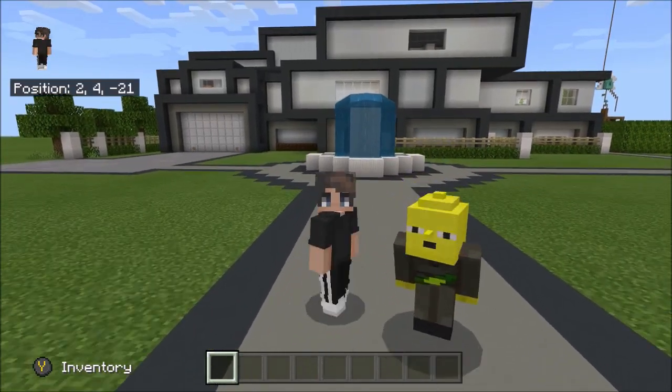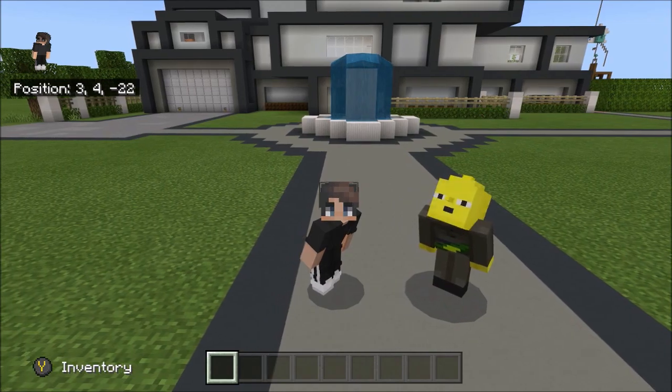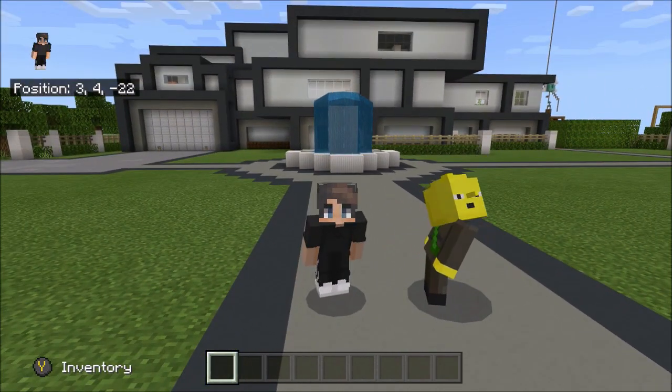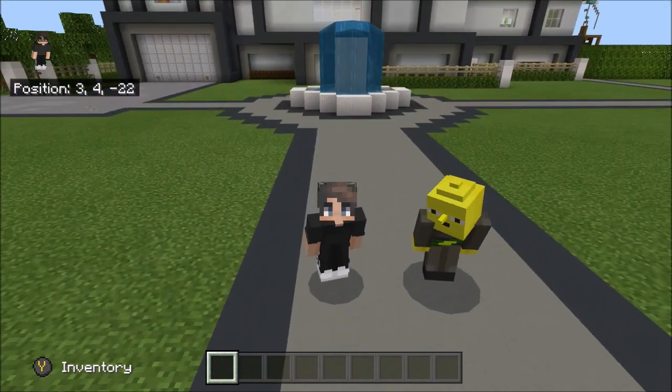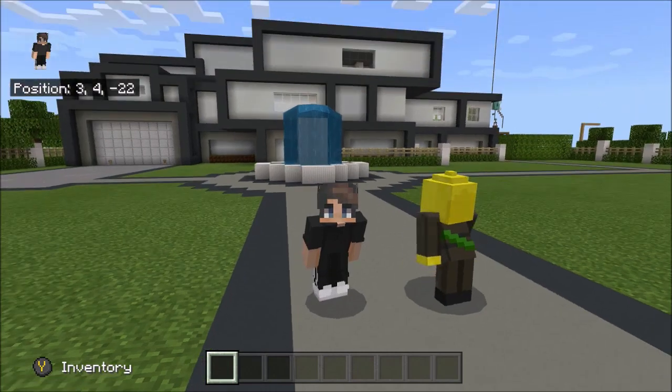Hey, what is up guys, it is me Zyden and welcome back to another video on the channel. Today we are going to be doing something really quite different but also really awesome — we are going to be touring this modern house that me and Snivey have been building. Say hello, Snivey!